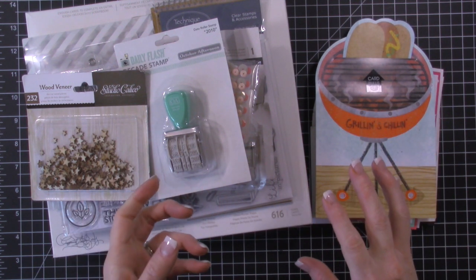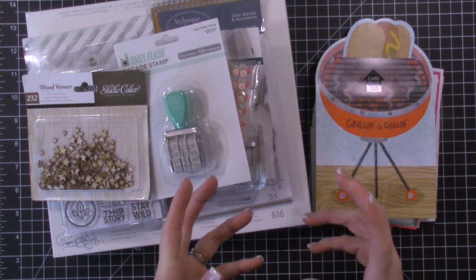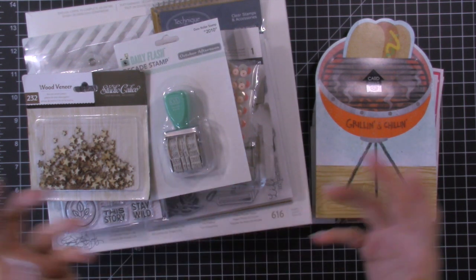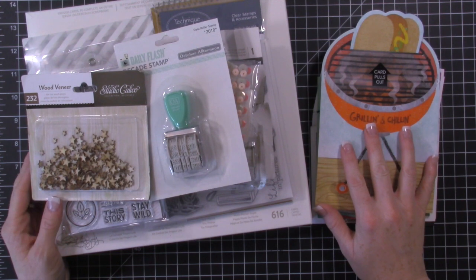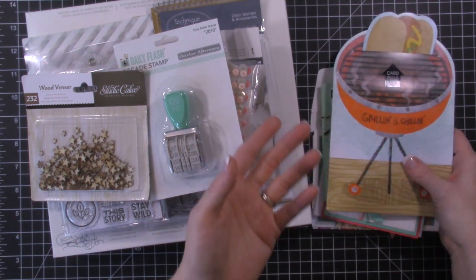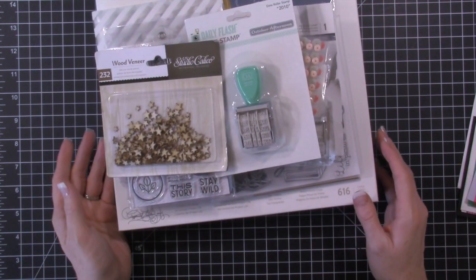I don't usually do these kinds of videos normally, just because most of the stuff that I get is from Stampin' Up! And I usually do like two videos a year for my Stampin' Up hauls and they're just usually from the new catalogs. But for this year for my birthday, I really wanted a few items that were crafting related. It's all really Project Life related, and so I thought I would just share with you guys what I got.